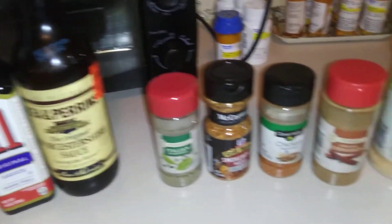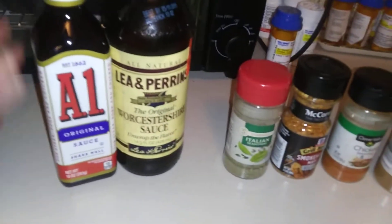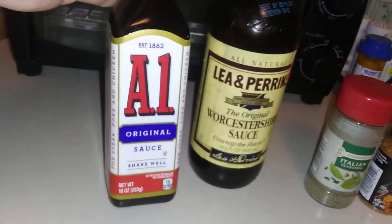As much as I use these spices, you all ask me what spices do I use. So here's one of them: A1 steak sauce. I use that on my pork chops and steaks.